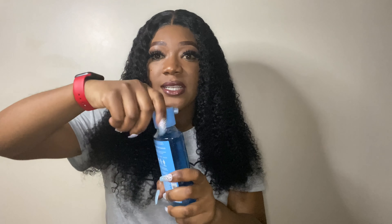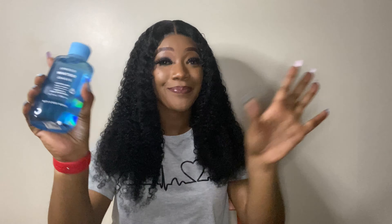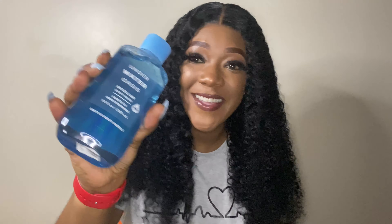Let's see what the Underwater Oasis smells like. It smells fresh to me — a little strong, but fresh. As long as it smells good I'm with it, and this smells really good.